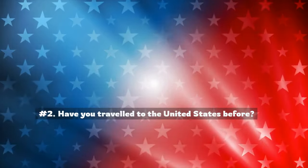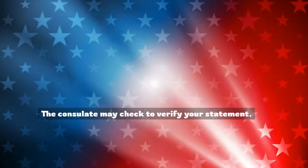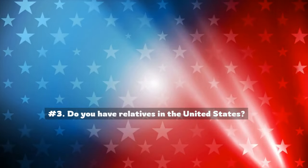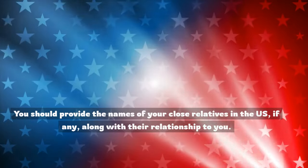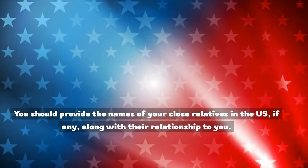Number 2: Have you traveled to the United States before? You may answer this question with a simple yes or no. The consulate may check to verify your statement. Number 3: Do you have relatives in the United States? You should provide the names of your close relatives in the U.S., if any, along with their relationship to you.